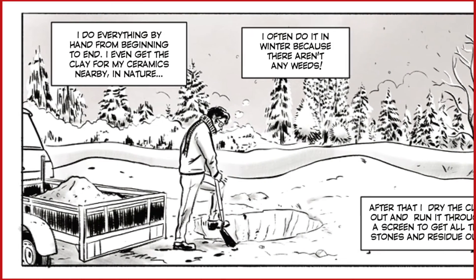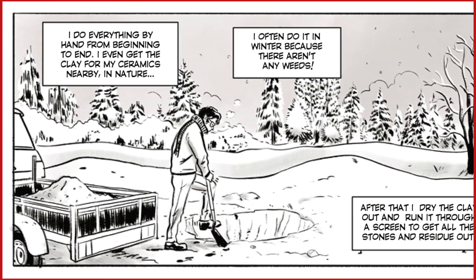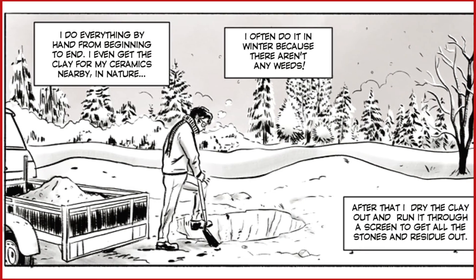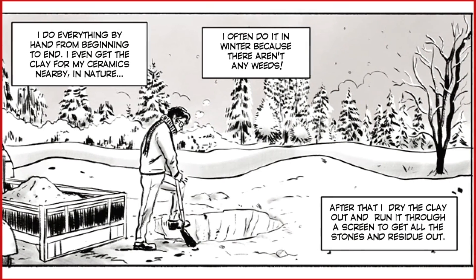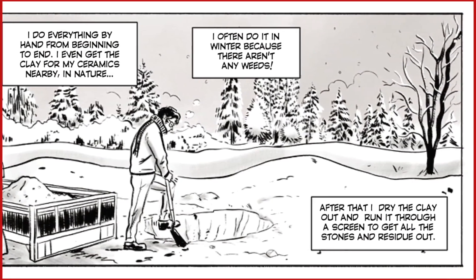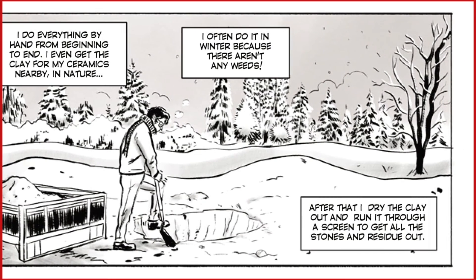Takeshita does everything by hand from beginning to end. He even gets the clay for his ceramics nearby in nature. He often does this in winter because there aren't any weeds then. After that, Takeshita dries the clay out and runs it through a screen to remove all the stones and residue.